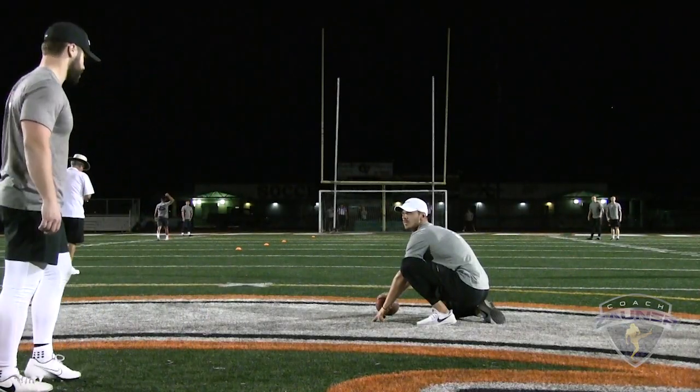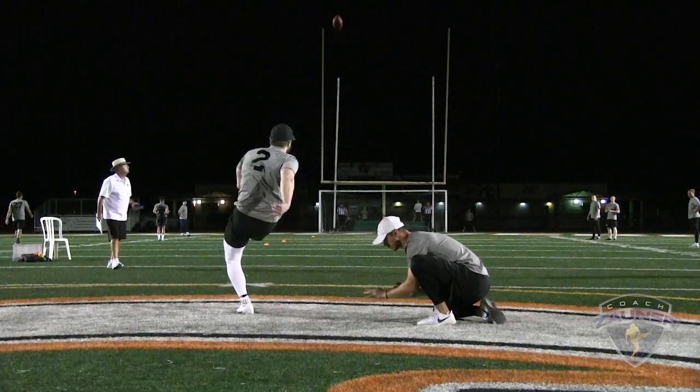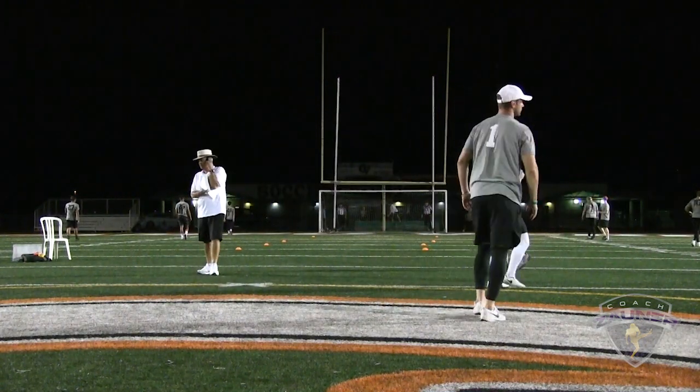Here we go, number two, 54 yard bonus field goal. Alright, that's good, just inside the left upright.